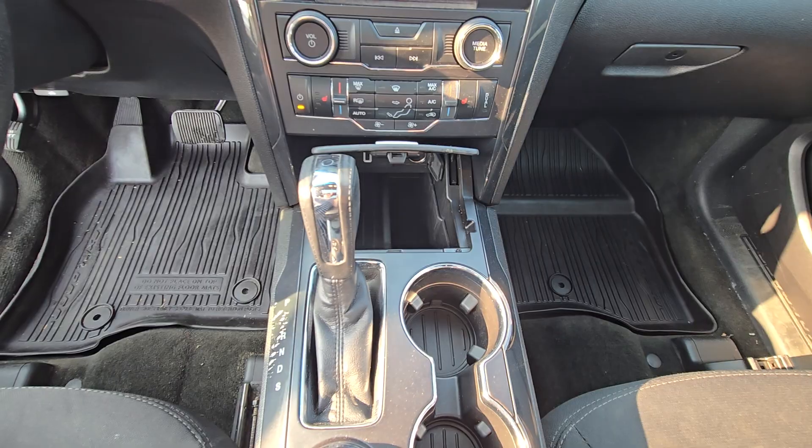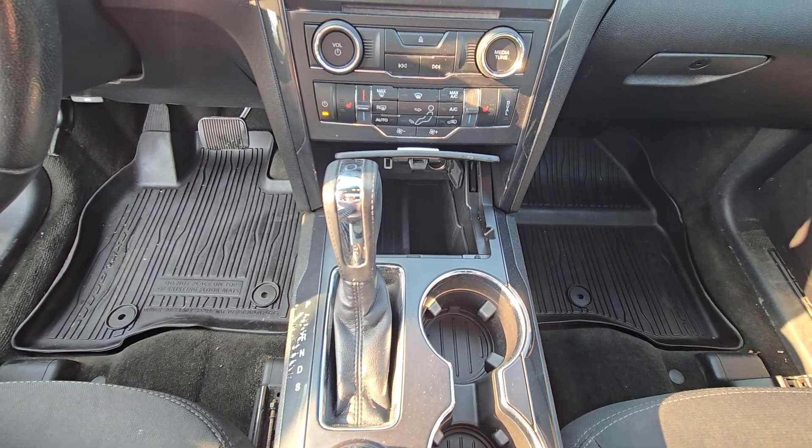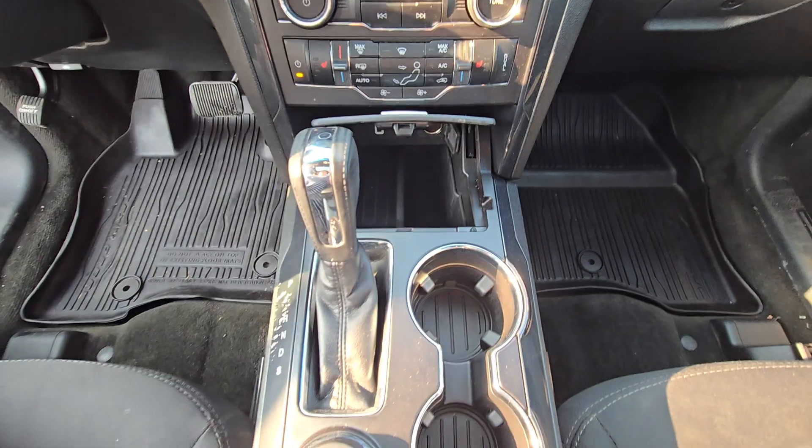Just below that we have our center console area which has your audio controls, your climate controls, heated and ventilated seats for both driver and passenger, USB charge ports, and drive modes.